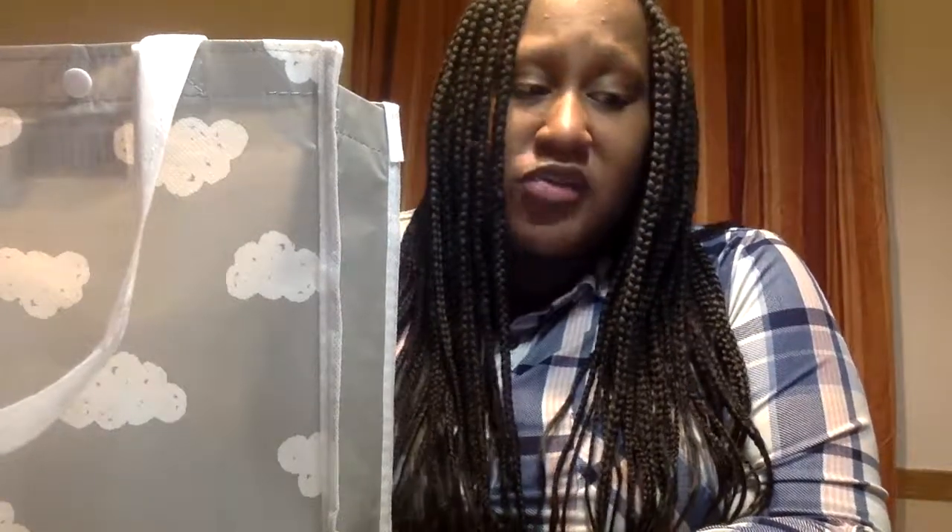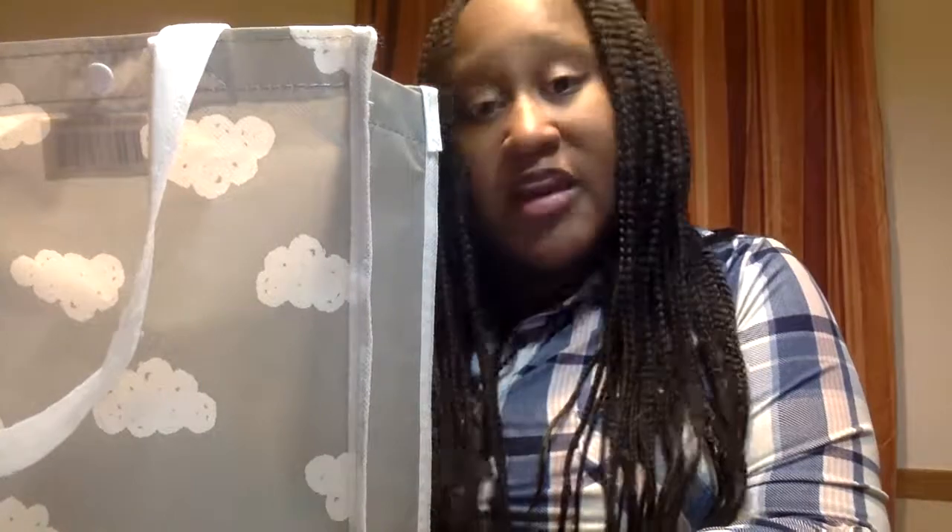I would definitely grab one if you're expecting — just make the registry. Even if you don't plan to use the Target registry as your main registry, just make it and get a free bag of samples and goodies. I have gotten a couple of bags — I got one from Bye Bye Baby, I got a box from Amazon. This is one of my favorites. I think the Amazon box beat it out a little bit, but getting the Amazon box is a little more involved, and I'll go over that in another video.